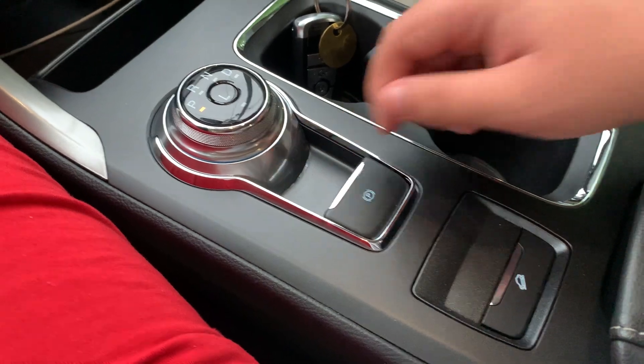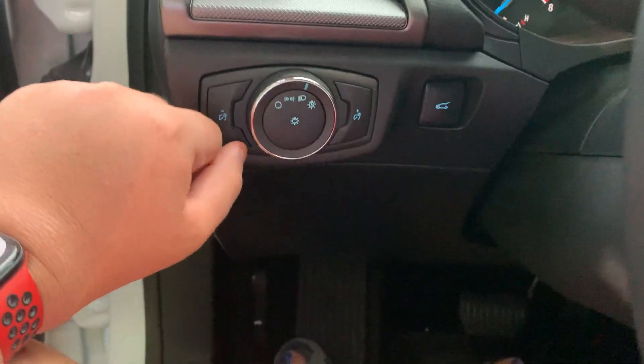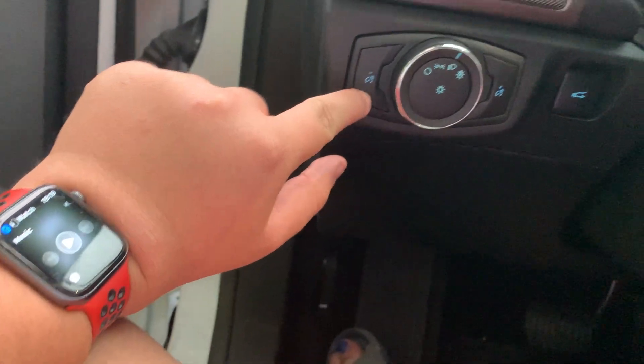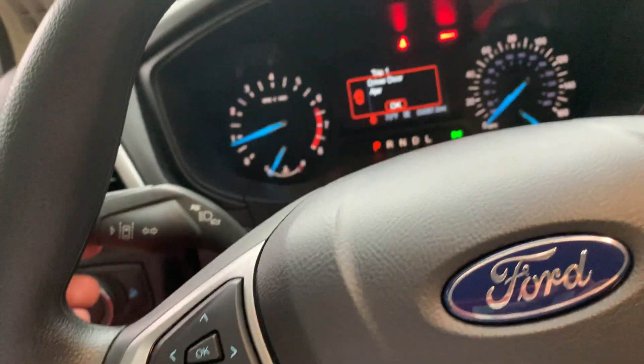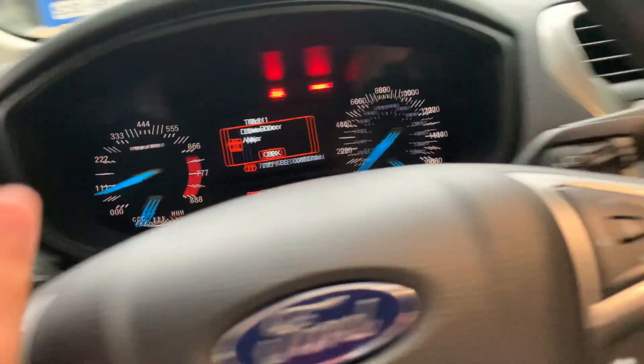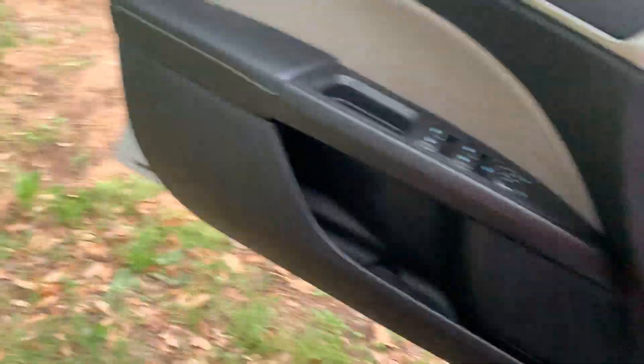Parking brake is right here. Let's turn on the headlights, fog lights, hazards — roll down the window. It's kind of a tight squeeze in this car.